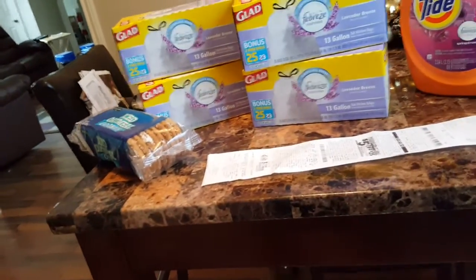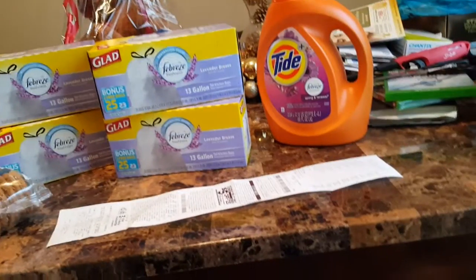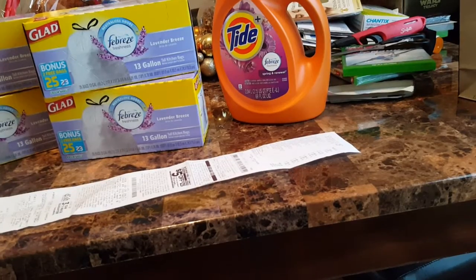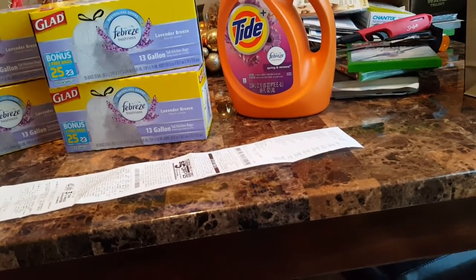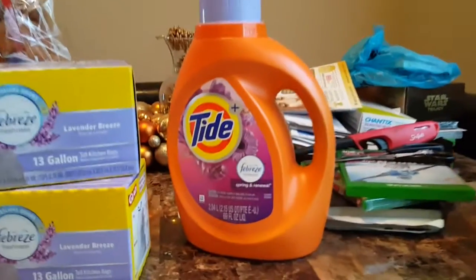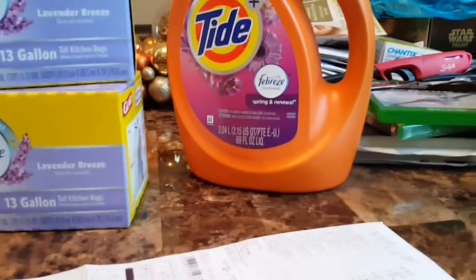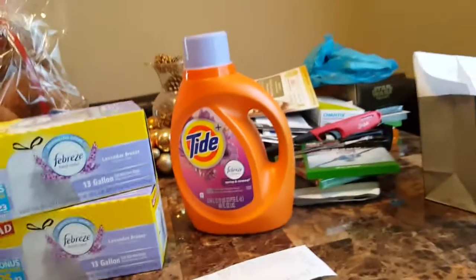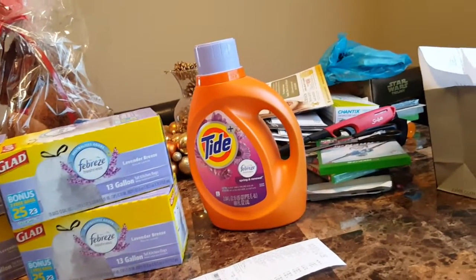Of course I got me some oatmeal cookies — I love them oatmeal cookies from the dollar store. I thought it was a good deal on the Tide because the $2 off made it $6.95. Then a dollar off from the $5 off of $25 makes it $5.95. And that's the big bottle — 36 loads.